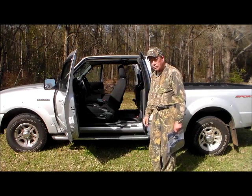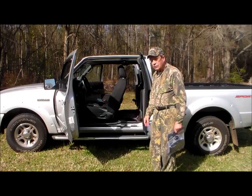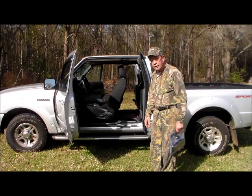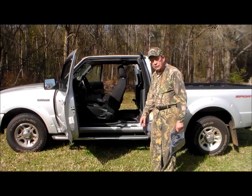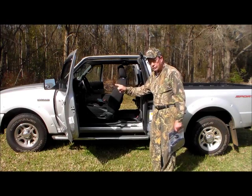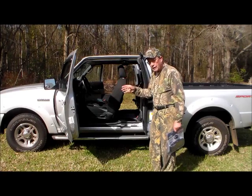It has power doors and windows, air conditioning of course, and it comes with a V6 engine, which is a 4-liter — the most powerful engine put in this series of trucks. So I've got some power when I need it.